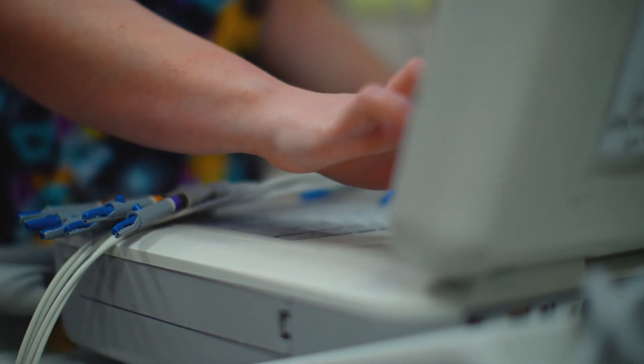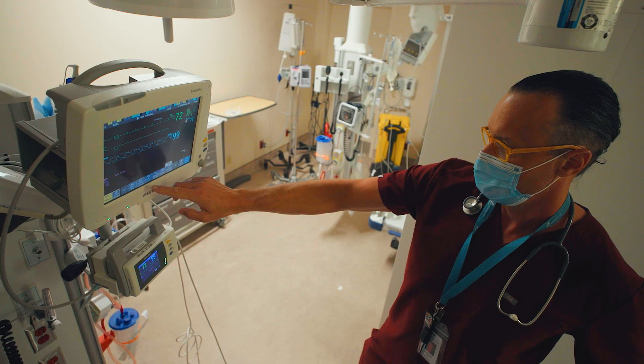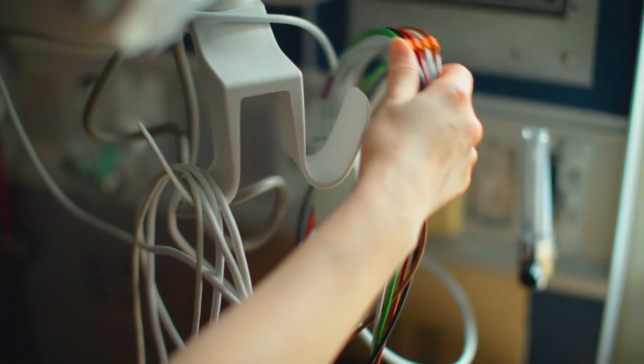We use cardiac monitors every day here at GBGH in a variety of different departments. We're looking at blood pressure, heart rate, oxygen levels, temperature, and respiratory rate.